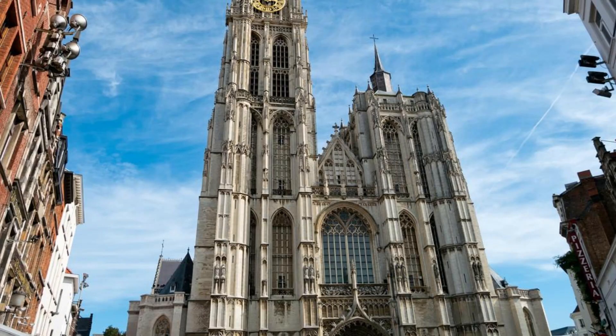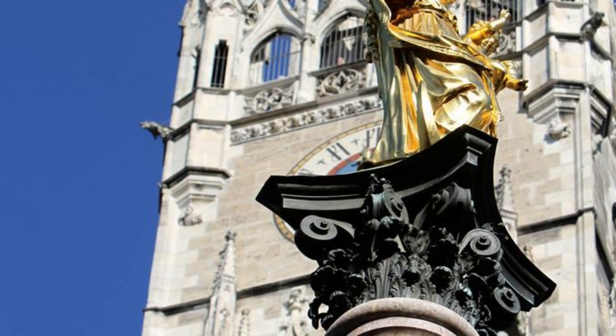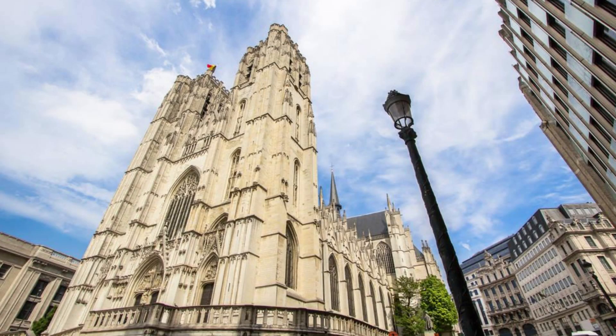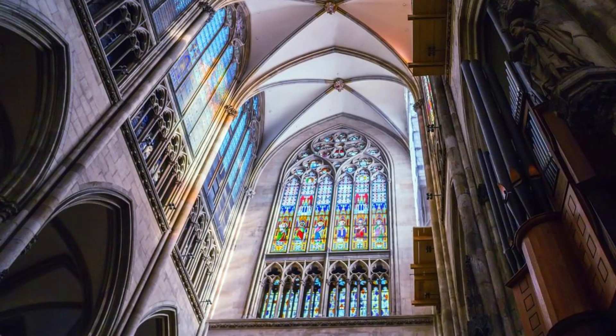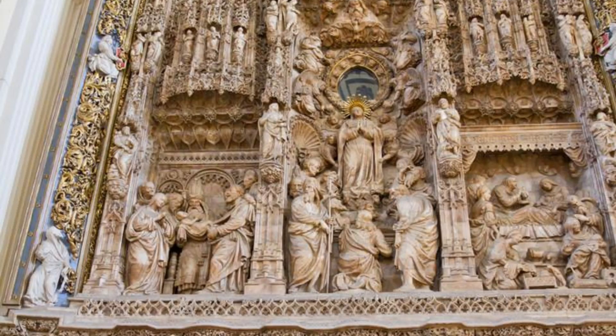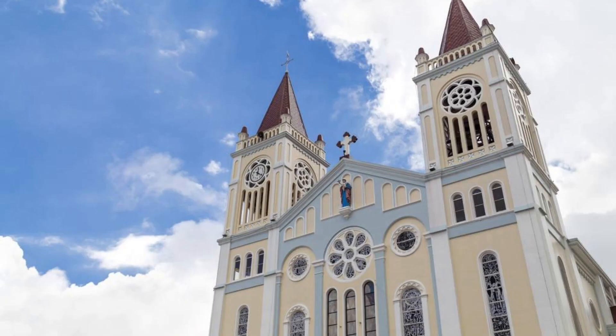Cathedral of Our Lady, Antwerp. Discover the splendor of the Cathedral of Our Lady in Antwerp, a UNESCO World Heritage Site and one of Belgium's most magnificent Gothic cathedrals. Admire its soaring spire, intricate stained-glass windows, and impressive altarpieces as you explore its sacred interior. Discover masterpieces by renowned artists such as Peter Paul Rubens, whose famous Elevation of the Cross and Descent from the Cross adorn the cathedral's walls. The Cathedral of Our Lady is a spiritual and artistic treasure that captivates visitors with its beauty and history.